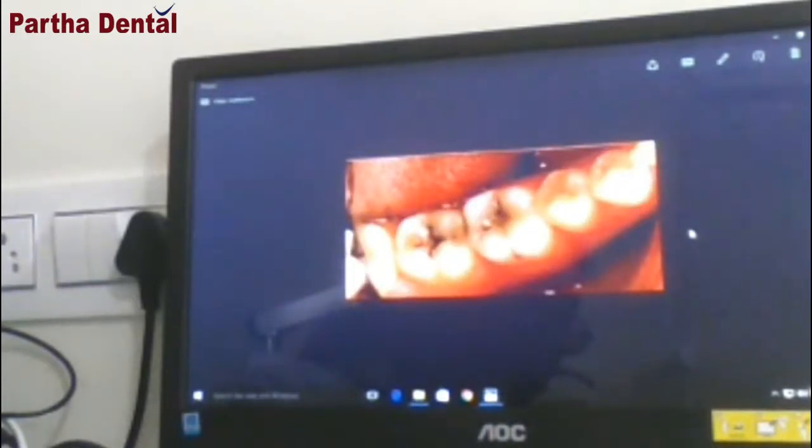If the decay is in the initial stages, it will appear just like a black spot. In this condition, we can save the tooth with a simple filling. If it reaches the last stage, then it is very difficult for us to save the tooth.